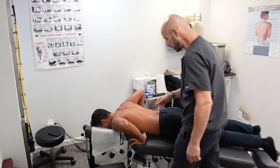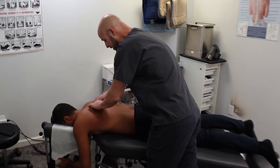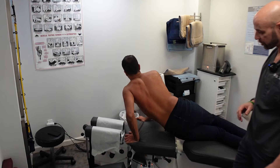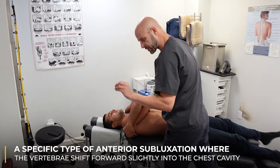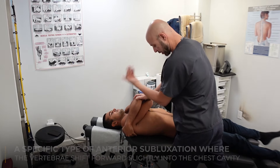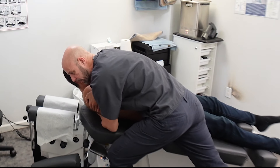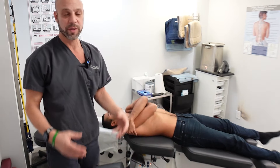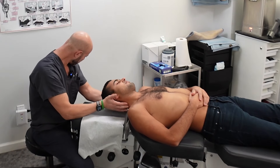Typically I adjust the spine first before the ribs — I'm not sure why I did it backwards today. Turn over on your back and cross your arms in front of you. This is a common adjustment we do for an anterior subluxation, where the vertebra shifts forward slightly into the chest cavity. A full dislocation would require massive trauma — that's not what this is. Tuck your chin, take a deep breath in and come on up. The ribs also move on that adjustment since they wrap around and attach directly to the thoracic spine.